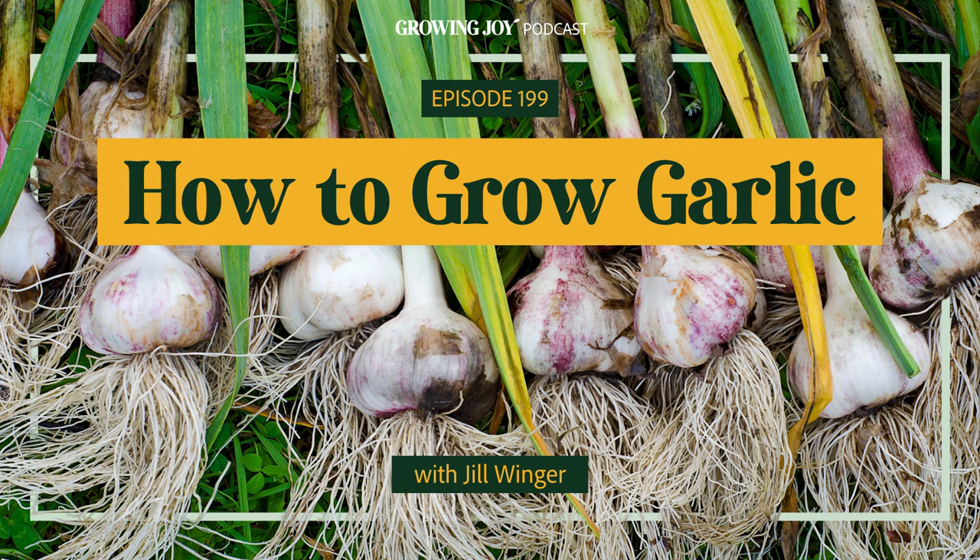Softneck is said to do a little better in warmer southern climates, though Jill has grown both varieties in Wyoming's cold climate successfully. Ultimately it comes down to preference — do you want a braid? Do you want bigger cloves? Do you care about the scapes? If you don't know, try both.